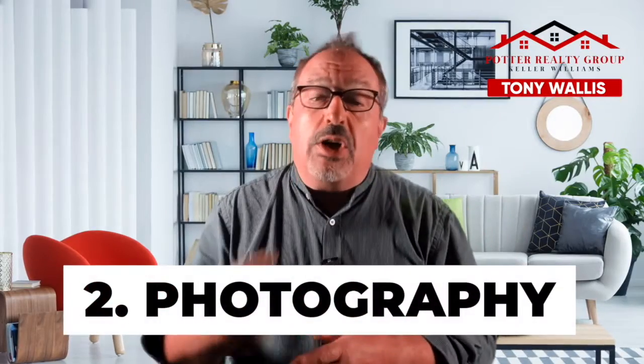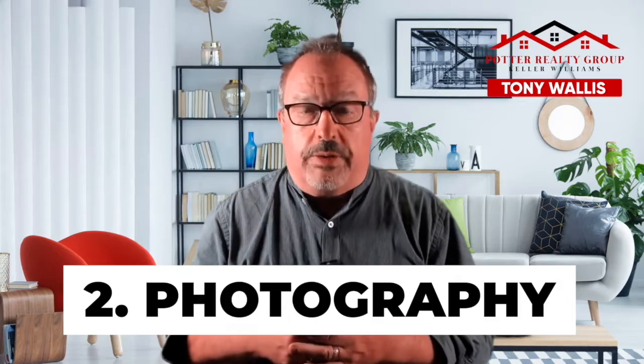Tip number two: to complement that staging, use professional photography. We have a photographer that comes in and she does a fantastic job. I can't tell you how many times I've looked on the MLS and seen listings with pictures that have cats walking through the room, dogs on beds. Love dogs and cats, but not in your listing photos — hot clothes piled in the corner. You just can't have that, because it doesn't put the best light on your home and it's not gonna help you get the most money. A professional photographer can make sure those pictures look fantastic and really give you the wow factor.